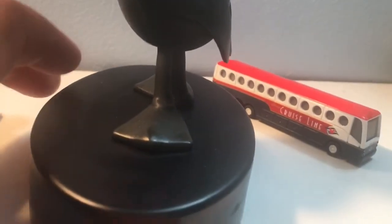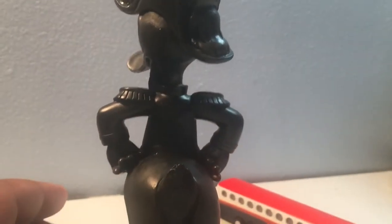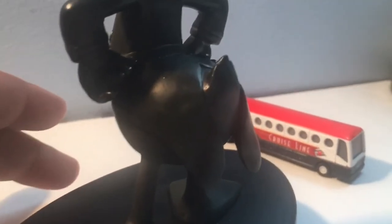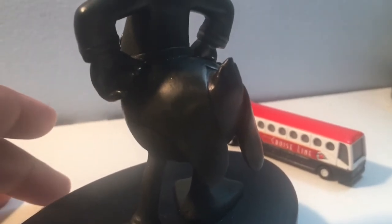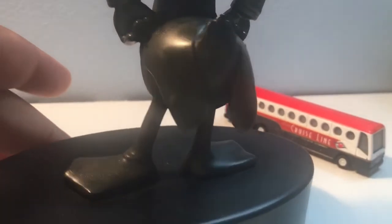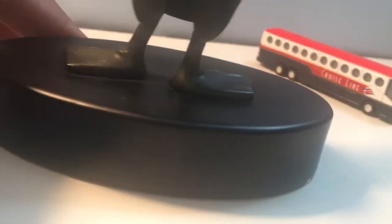Spinning it around to the side: more of the same — the hat, the face, the shorter pass to the jacket, the back of the butt, the feet again. Spinning to the back: same again — hat, beak, face, shoulder pads, jacket. It's pretty funny how the jacket sits over top of the back of the tail with a specific split, like it was specifically made for Donald Duck himself.